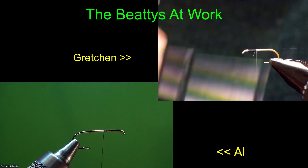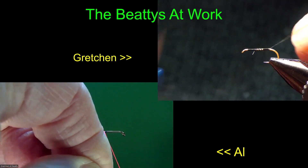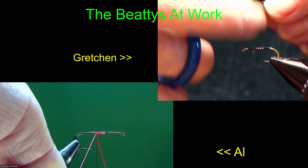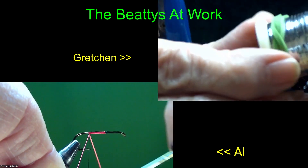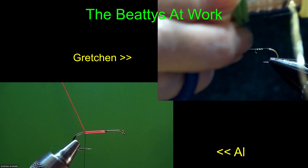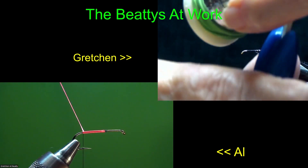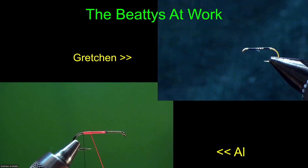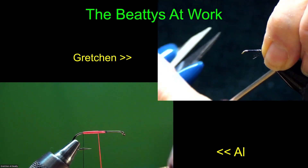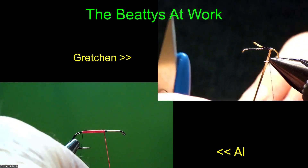I'm using the weight of the bobbin to keep the thread - which is going to be the rib - on the bottom of the hook. Every time I wrap my floss around, it's pushing the rib material towards the back, keeping it right on the bottom of the hook. The Danville nylon stretch never gets a twist and always lays flat, which lets you put on a fast, smooth floss body using a bobbin, making it go on even faster yet.